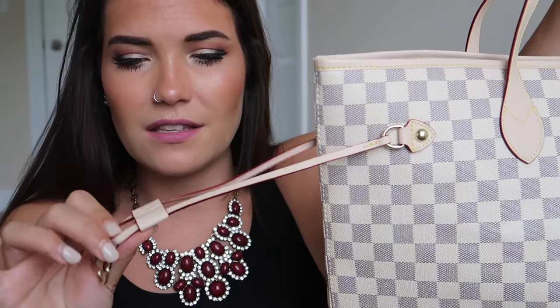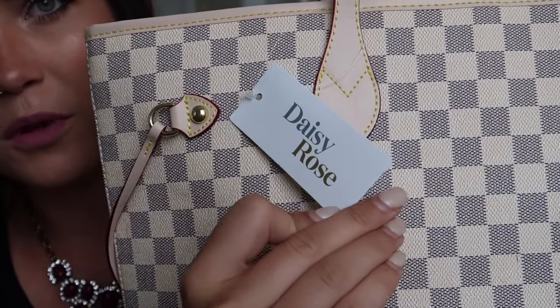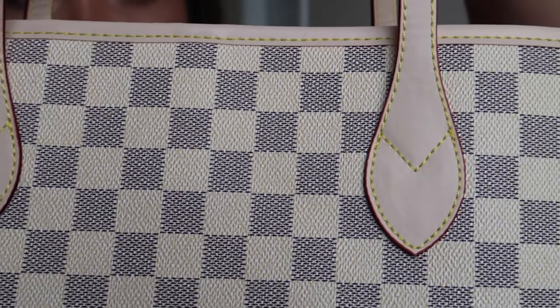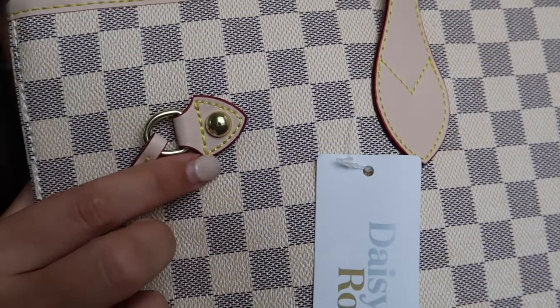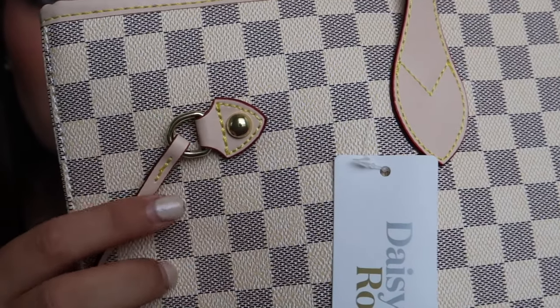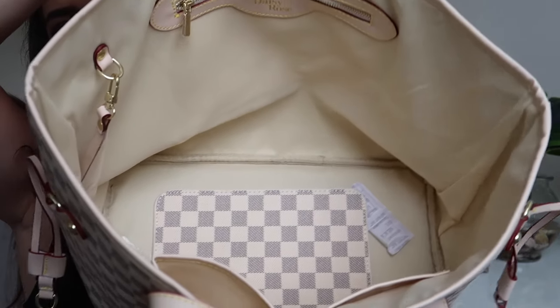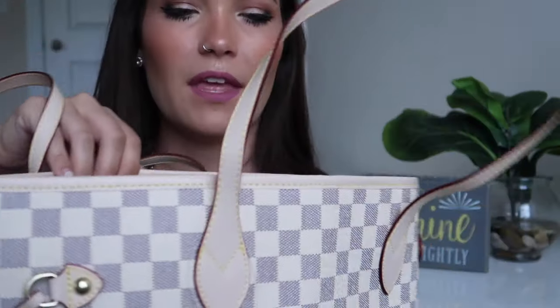I'm already so impressed with the way they package and protect their products when mailing them out. These little things on the sides actually function — you can tighten them and cinch the sides in if that's what you're into. I think their logo is just super cute. Here's an up-close look at the stitching — that bright yellow stitching — and these little tie cinch things on the side have red stitching and gold detailing.